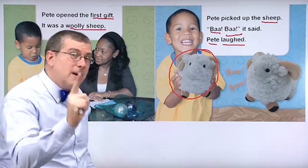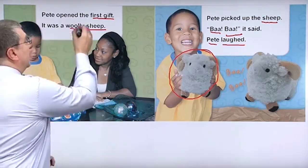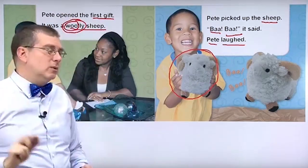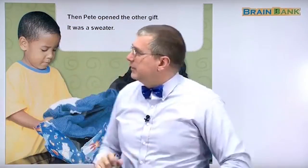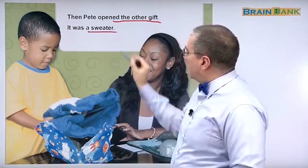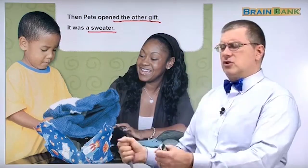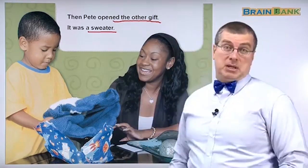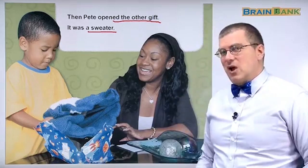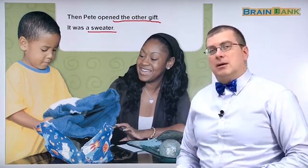That's Pete's present. That's gift number one, the first gift, the woolly friend. It is a woolly sheep. We'll talk about wool later on in this book because that's important. Then Pete opened the other gift, the second gift. It was a sweater. Here's the sweater. Does he look happy? He's trying to figure out what it is. But it's a sweater. His mom's happy. Pete's going to be warm. This is the new sweater that we saw before. This is Pete's second gift.